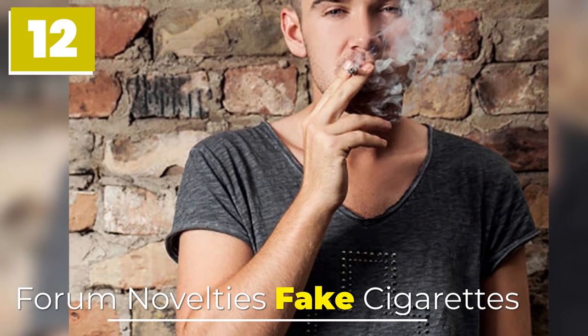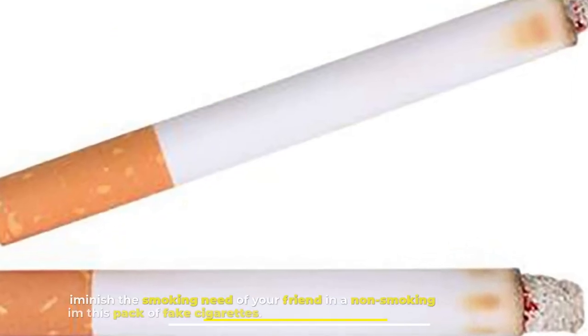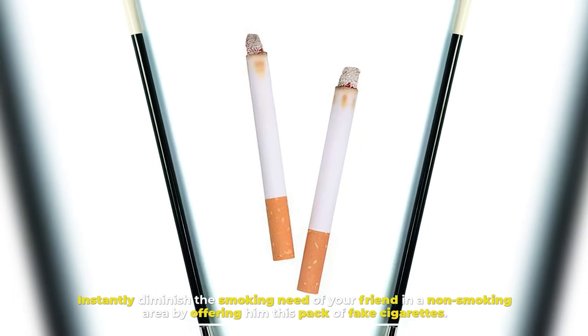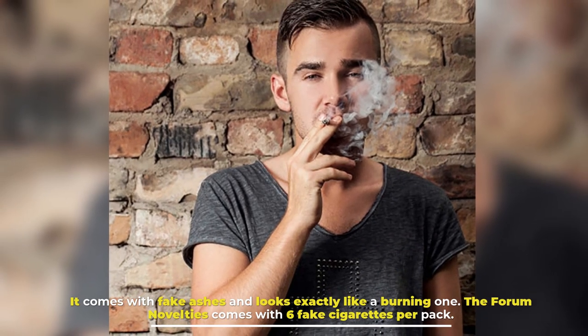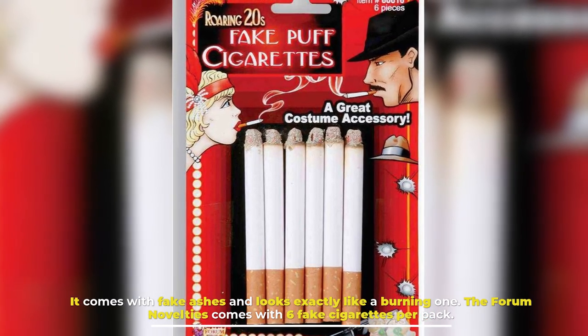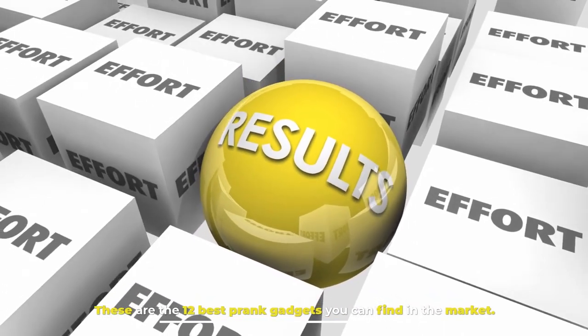Number 12: Forum Novelty's Fake Cigarettes. Instantly diminish the smoking need of your friend in a non-smoking area by offering them this pack of fake cigarettes. It comes with fake ashes and looks exactly like a burning one. Forum Novelty's comes with 6 fake cigarettes per pack. These are the 12 best prank gadgets you can find in the market.